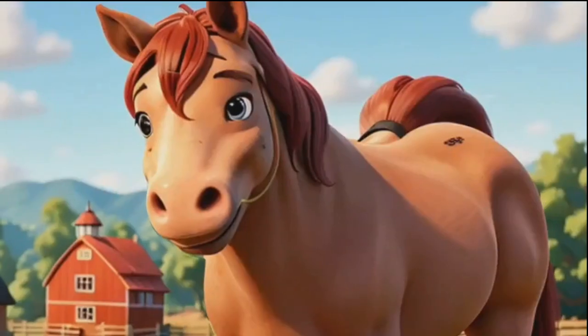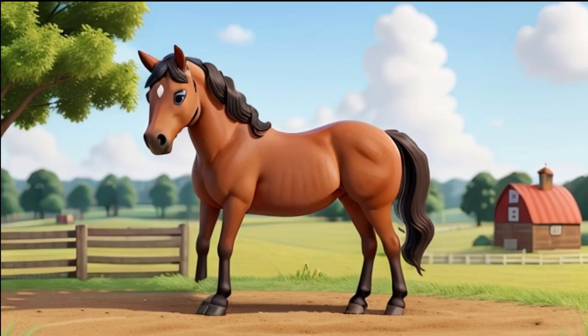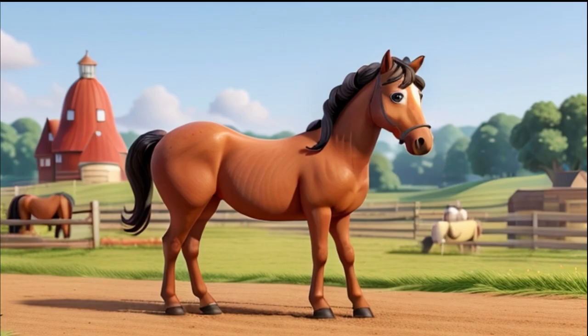Time to meet one of the most majestic farm animals — the horse. Horses are not just beautiful; they're strong and can run really fast. People ride horses for fun and to help with work on the farm. Horses come in many colors and sizes. Can you spot the differences?